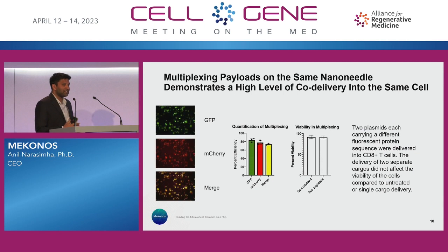Here are some examples of the data that we have. This is a simple experiment where we deliver GFP — a plasmid expressing GFP — and a plasmid expressing mCherry at the same time. This idea of multiplexing payloads demonstrates a high level of co-delivery into the same cells. We can do even more than two, but I like the images here, so that's why we're showing that.